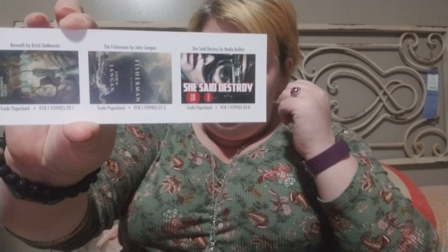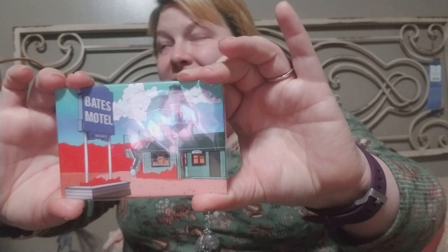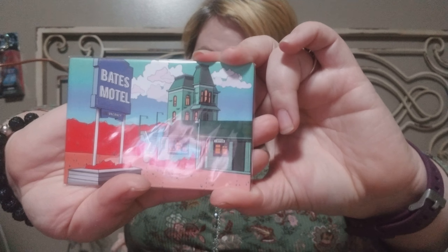Then we have a Word Hoard "Weird Redefined" bookmark that has some horror-type books on it. Here is a little promo picture of some other books. And then our next item — I really like this. It's a Bates Motel magnet for the refrigerator. That Bates Motel show I love — I'm obsessed with it right now. So that's really cool. I think that's my favorite item so far out of the box.